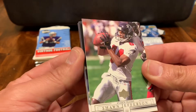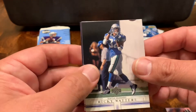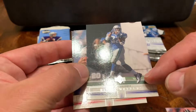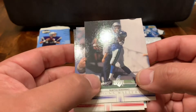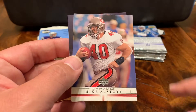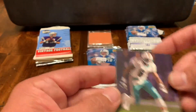Sean Jefferson. Got a Ricky Waters with the Seahawks. I see a little 32 right there — RB 32, so that's his position and his number. I was thinking that might be a numbered set, just not very familiar. Mike Allstott with the Bucks. And an OJ McDuffie.